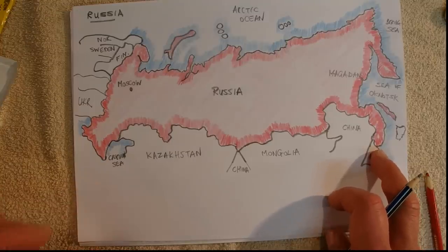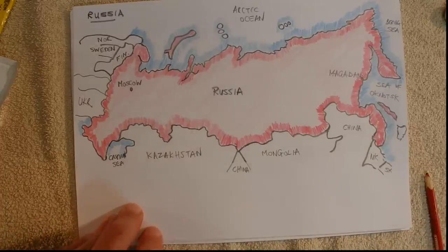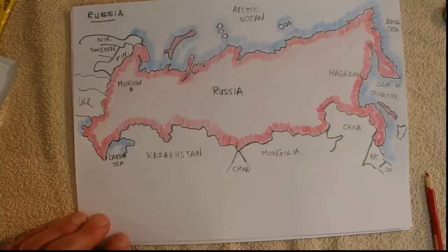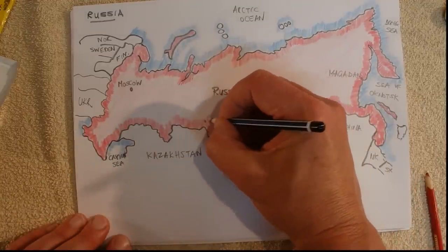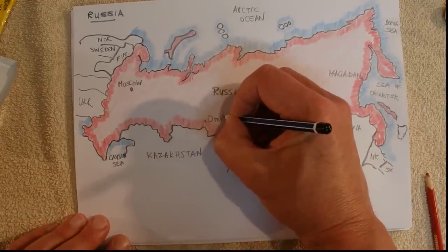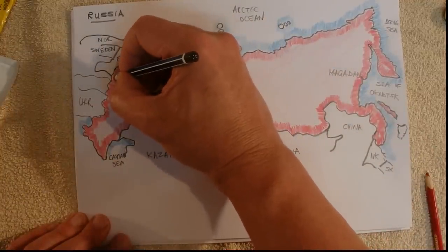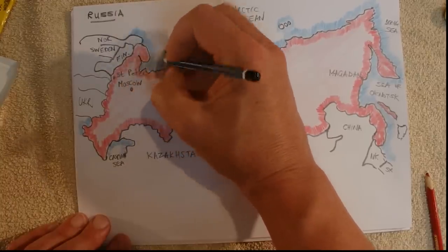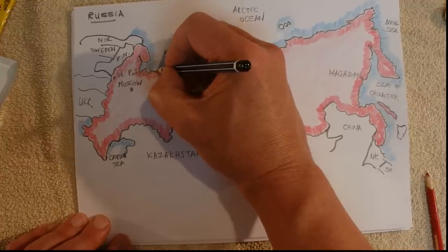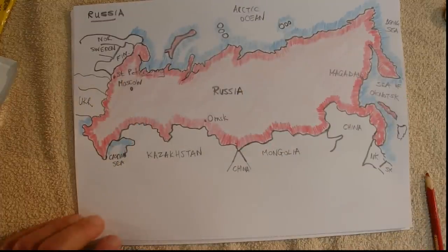It's taken me probably the best part of 20 minutes to get that map all drawn and coloured in, and I feel like that's been a worthwhile effort. I'll fill in any other interesting towns — Omsk, I suppose that's how you pronounce it. St. Petersburg is about there — the point there is for St. Petersburg.